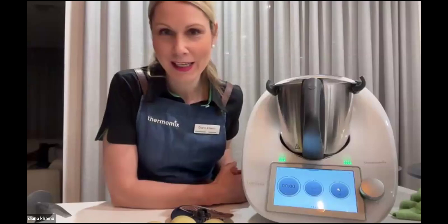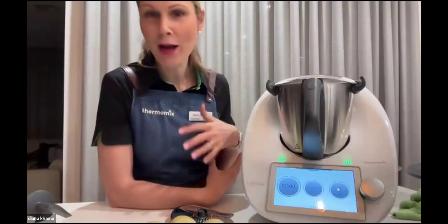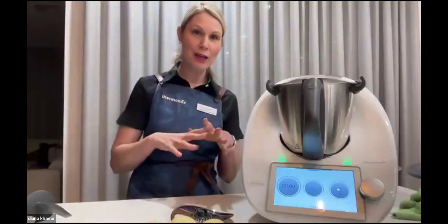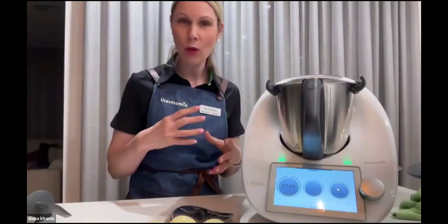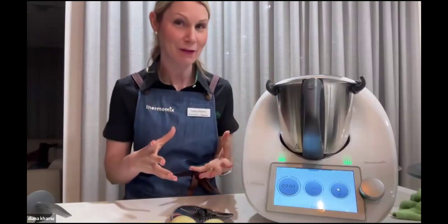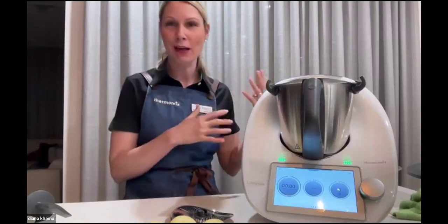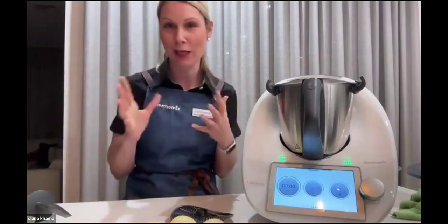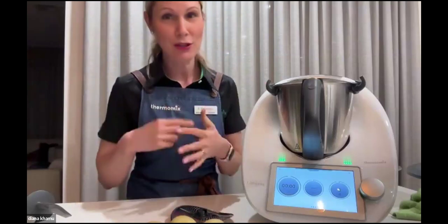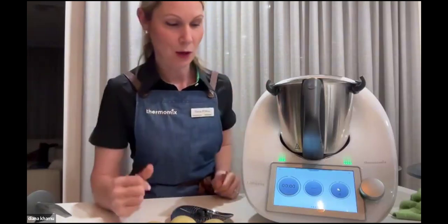Hi everyone, Diana here. What I am making is a gratin dauphinois — basically your classic potato bake. A lot of people think of the Thermomix as a kitchen tool or all-in-one kitchen, but forget it's actually fantastic for a lot of side dishes. If you're still having a barbecue or a roast in the oven, don't forget about your Thermomix — it's got great side dishes, desserts, breakfast, and more.